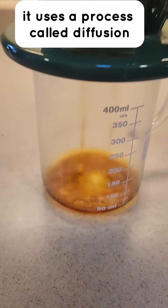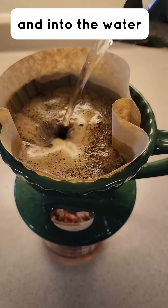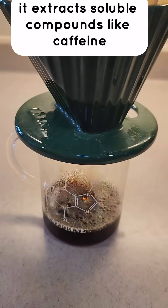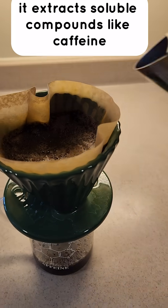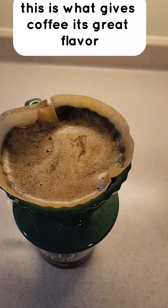It uses a process called diffusion, which pulls flavor molecules from the grounds and into the water. As hot water passes through the grounds of the coffee beans, it extracts soluble compounds like caffeine, acids, and certain oils. This is what gives coffee its great flavor.